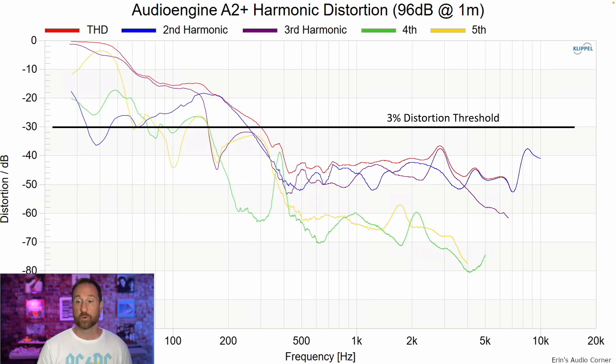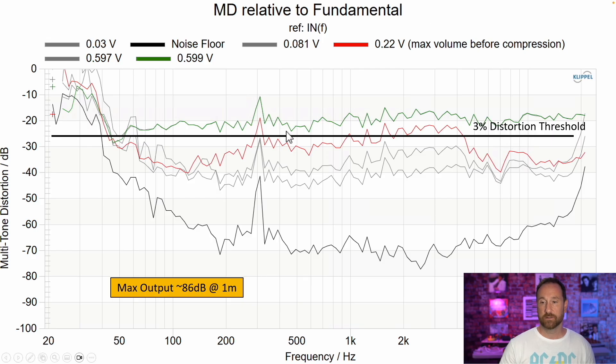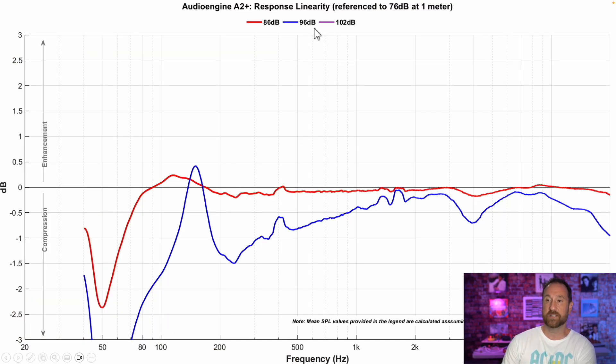Distortion at 86 decibels and distortion at 96 decibels — the bass is ramping up, and actually 96 decibels is really pushing the compression or the limiter on this speaker. Multitone distortion is pretty high, but again, these are really small speakers so I can't complain too much. Based on the compression measurements, around 0.22 volt input — equating to about 87 decibels at one meter — is really where compression starts to set in. At 96 dB in blue versus 86 dB in red, somewhere in between is where the limiter starts to really limit bass output, so you're definitely not getting a linear sound anymore.